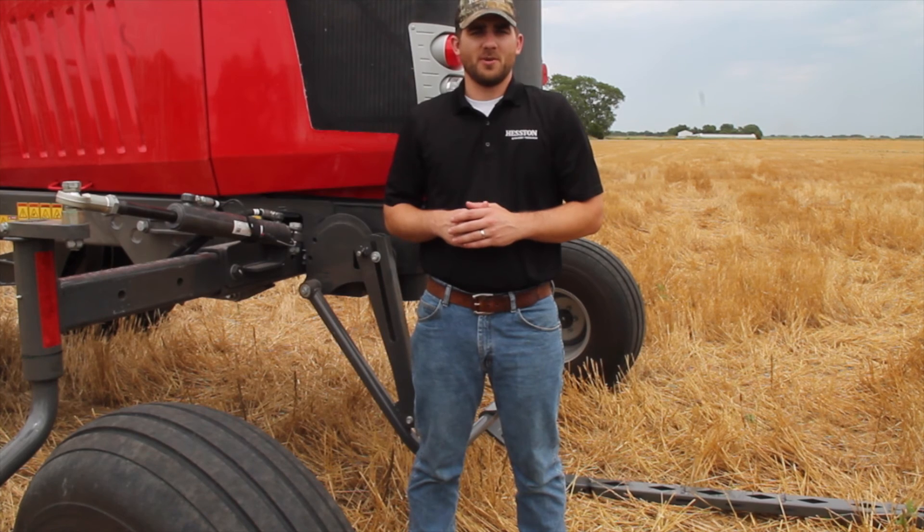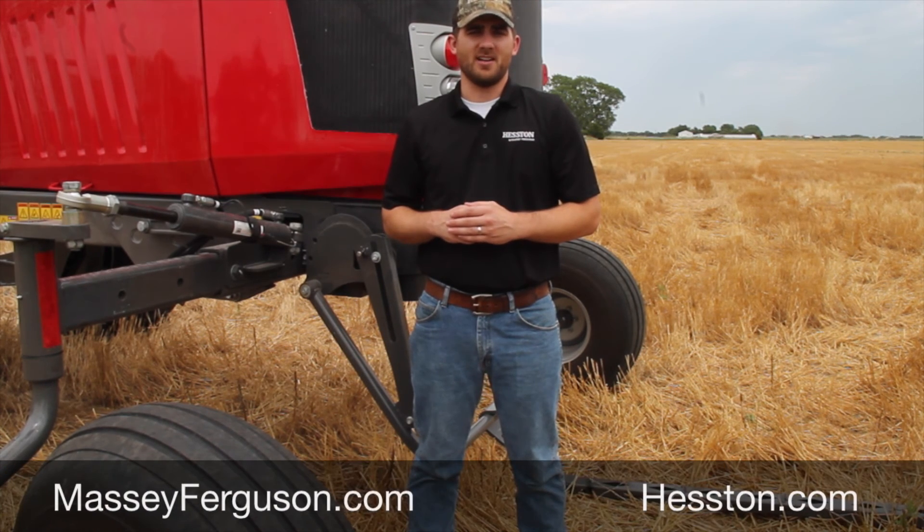For more information on the Rear Steer, visit MasseyFerguson.com or Hesston.com. We'll see you next time.